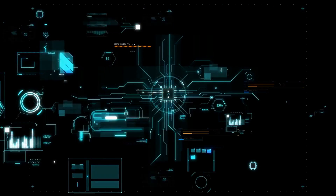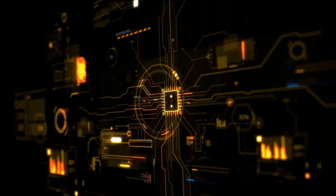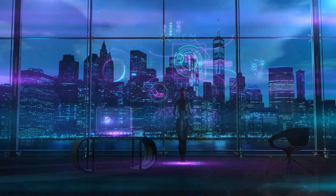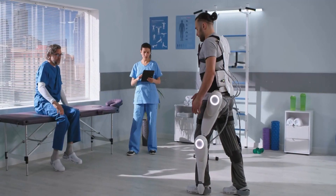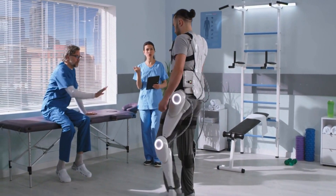So, what are some of the potential applications for this new humanoid robot? There are actually quite a few. One of the most obvious is in the field of healthcare. The robot could be used to assist with patient care, performing tasks such as lifting patients and delivering medications. It could also be used to help patients who are recovering from injuries or surgeries, providing support and assistance as needed.